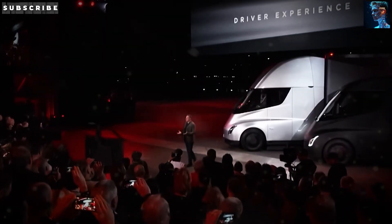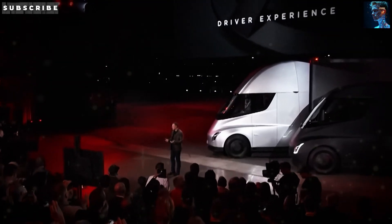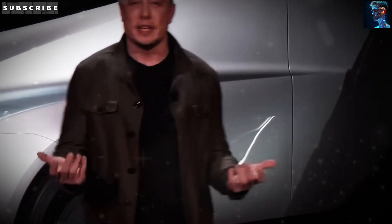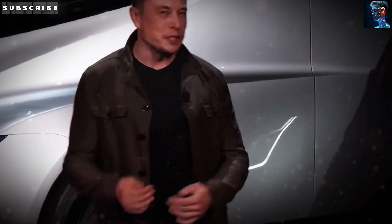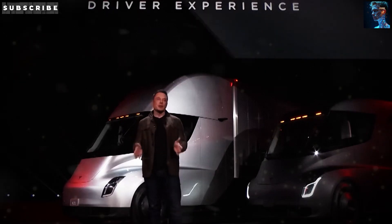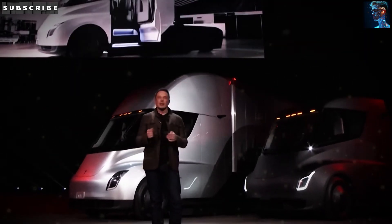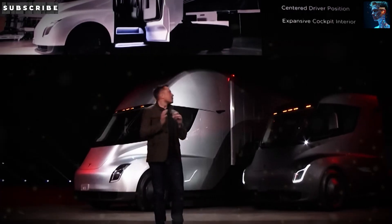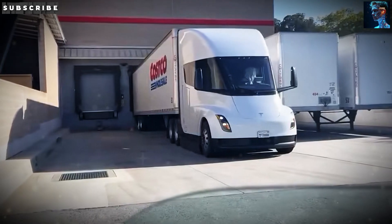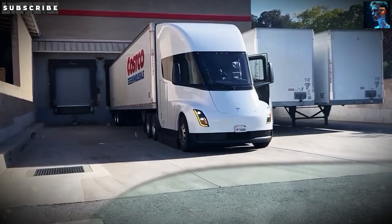The Tesla Semi isn't just a cool piece of tech — it's transforming how goods move across the country. It's cleaner, cutting out thousands of tons of emissions. It's cheaper, saving fleets millions in fuel and maintenance. And it's better to drive, with performance that makes long hauls less of a grind. Companies like PepsiCo are proving it works in the real world. And with Tesla's new sleeper cab configuration, it's ready to take on long-haul freight head-to-head with diesel. Whether you're a trucker, a logistics pro, or just someone excited about a cleaner, more efficient future, the Tesla Semi is paving the way — one kilowatt at a time.